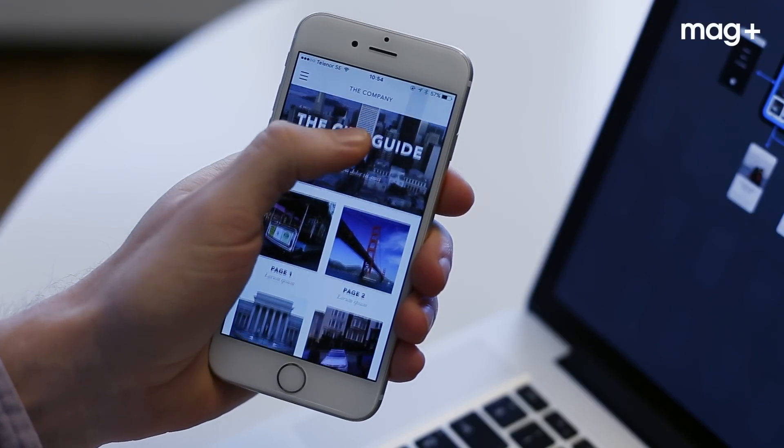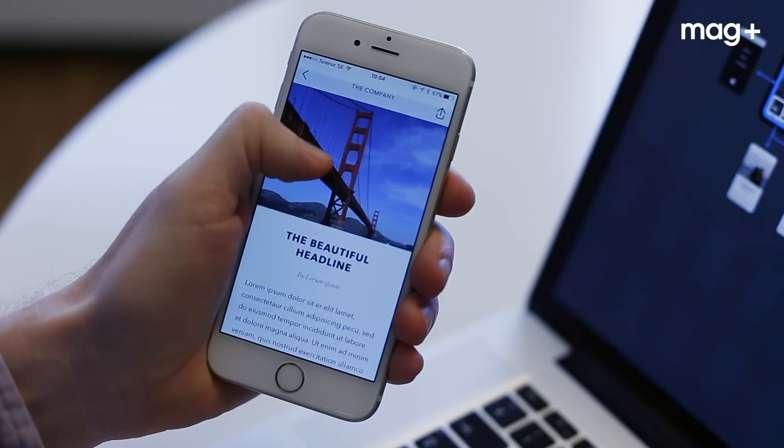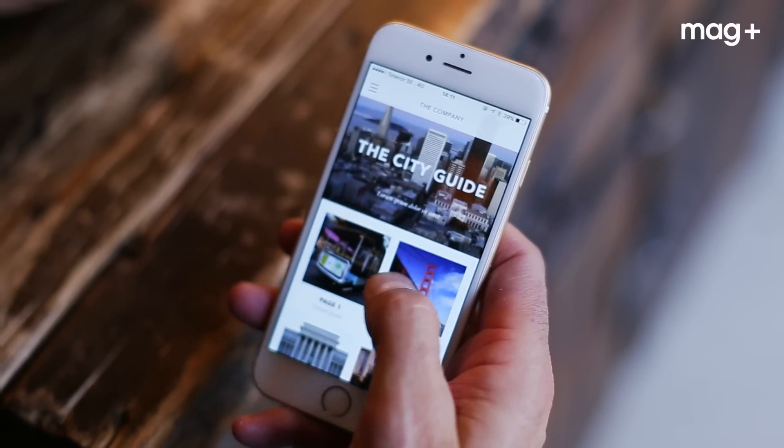While working on his content, he can instantly review his work on any device with the click of a button. When he's done, he builds his app and publishes it to the market for anyone to download.